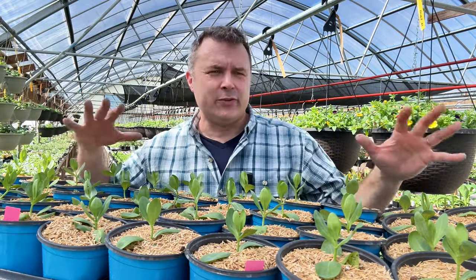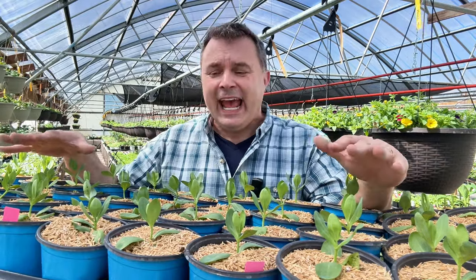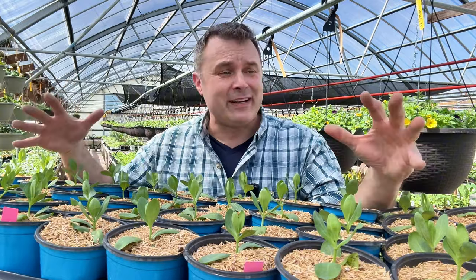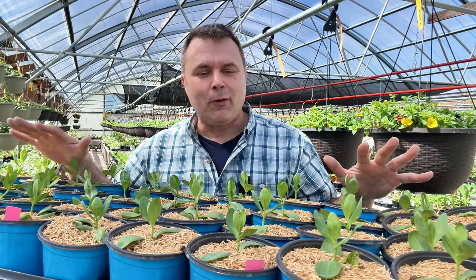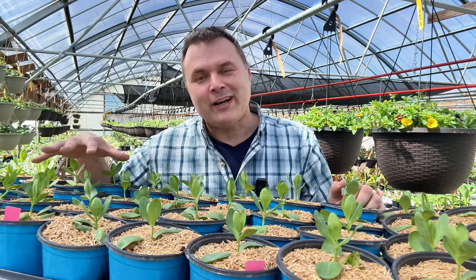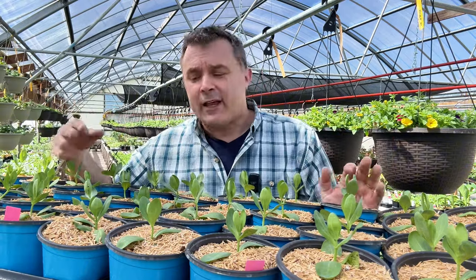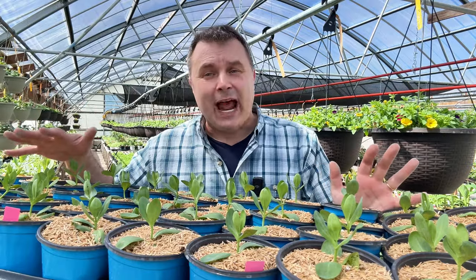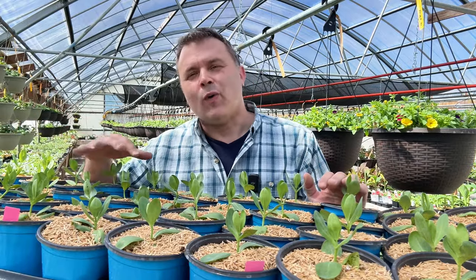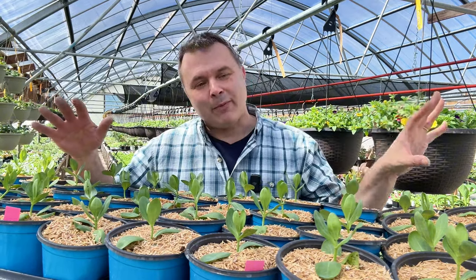In gardening, when you have something that works you keep going with it, and any change opens you up to risk. We couldn't pull it off at the time. But this year that grower offered them in 36-count cells — like our regular plant plugs — so we thought we'd give it another try. We got a very limited quantity because we weren't sure what size or quality they'd come in at.